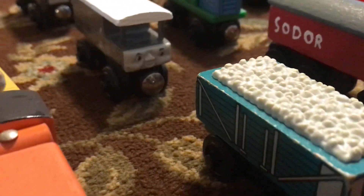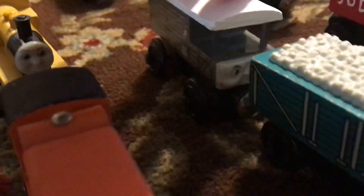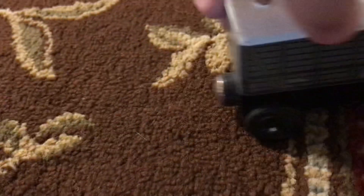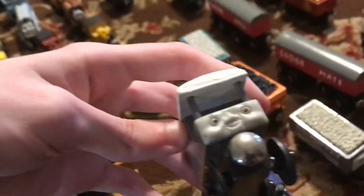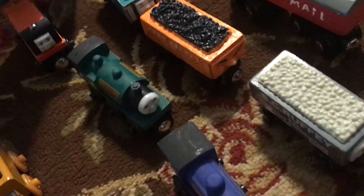Here we have Toad, who was another childhood memory of mine. Though for some reason he has the weird reverse magnets. Another thing is that this back wheel here is a little bit bent when you roll him. Honestly, I'm really happy to have Toad — I might just fix that problem. Maybe. We'll see.